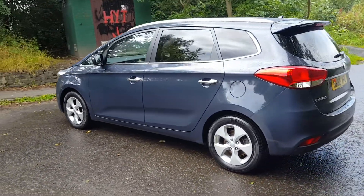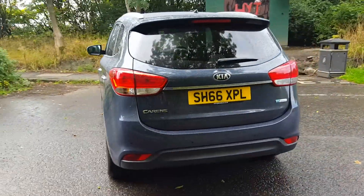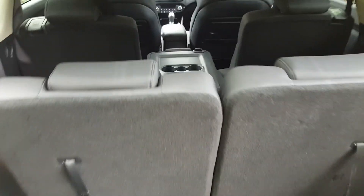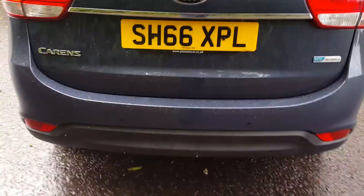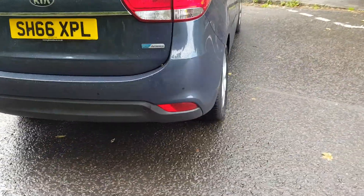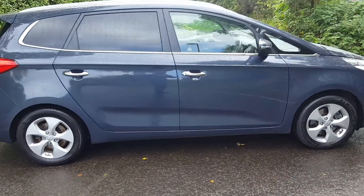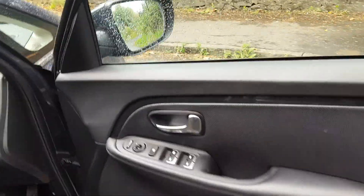This model comes with massive versatility and huge cabin space, and with the flexibility of five and seven seats. It has rear parking sensors, lovely 16-inch alloy wheels, chrome door handles, and lots of other accessories which I'll now show you.